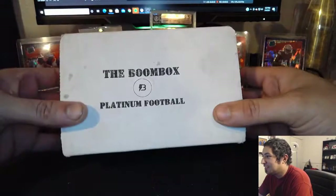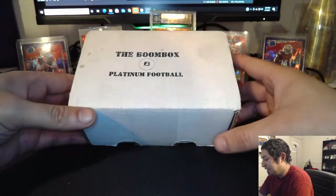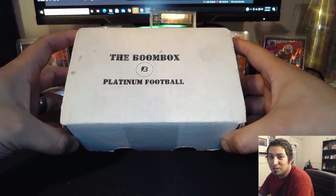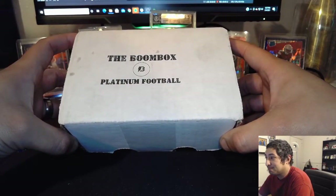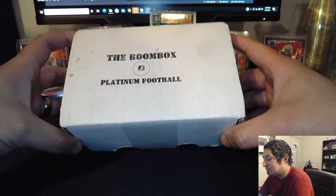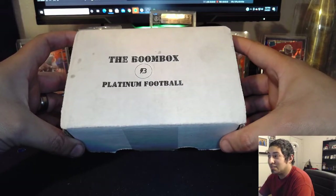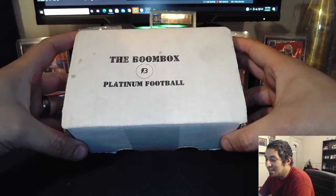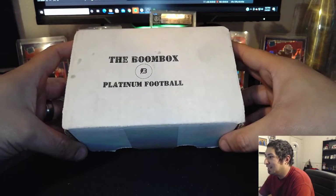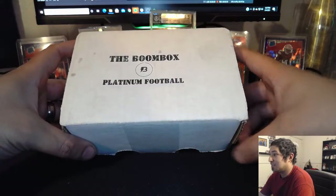How's it going everybody? Today I am opening the Boombox Platinum. This is for March — I'm very excited about this. My first time opening a Boombox, and Platinum as well. It's gonna be pretty cool. Headlining the product this month is Prism and Optic, and then you also get a Donruss Elite. I am super excited to get Prism and Optic.